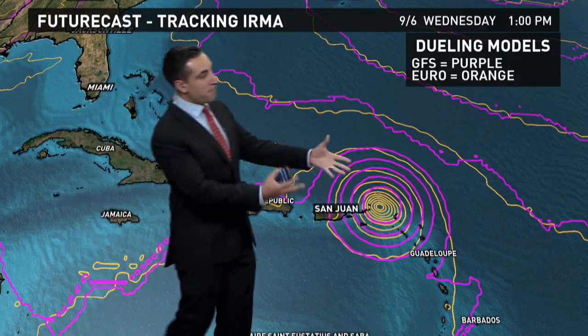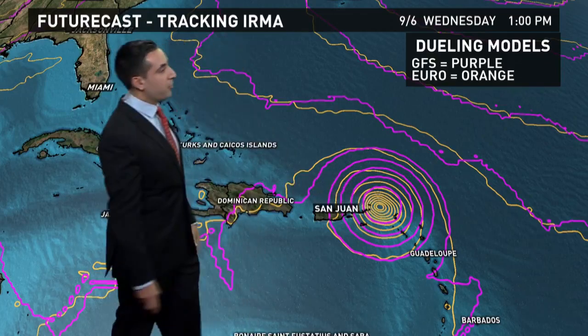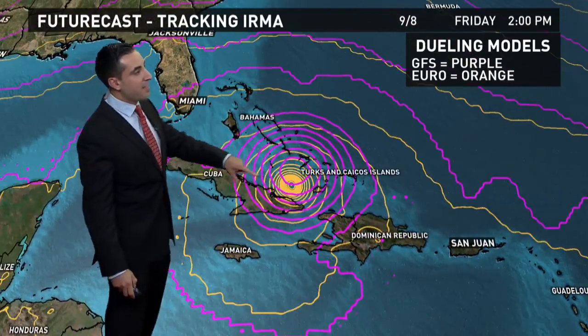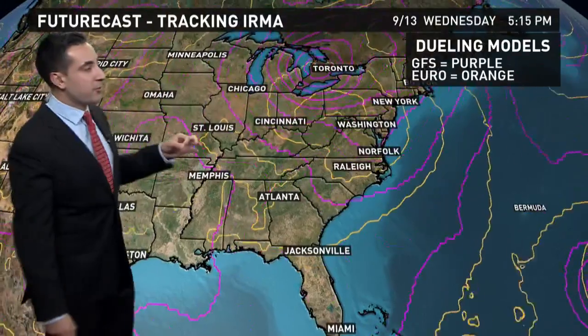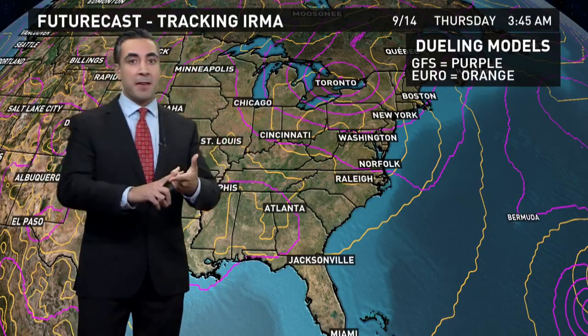Overlaying both models — purple for the GFS and orange for the European — there's very good consensus as the storm scoots near Puerto Rico, San Juan, and up towards Hispaniola, then along the north coast of Cuba, before taking that hard turn to the north. If Irma makes it too far inland over Cuba, that could definitely weaken it due to the mountainous terrain there. Another reason the GFS over-amplification isn't feasible is that when storms travel poleward, they eventually spread their strongest sustained winds over a larger area — as we saw with Matthew and Sandy.